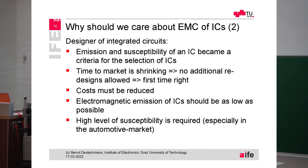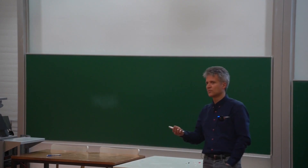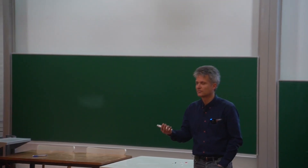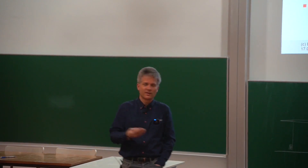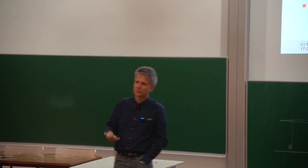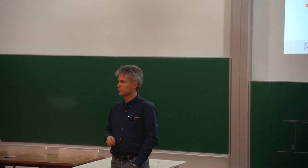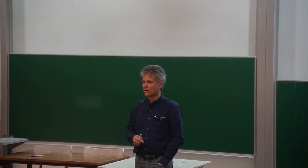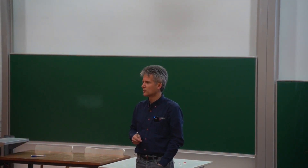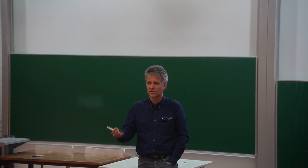For designers of integrated circuits, the emission and susceptibility of an IC have become a selection criterion. Many years ago we selected ICs mainly based on price — usually buying the cheapest IC on the market — and based on specifications. But for microcontrollers, there are many manufacturers available, so you can choose between Atmel, NXP, Renesas, or whatever. Nowadays you are choosing the microcontroller not only based on specifications and price, but also based on its electromagnetic compatibility.